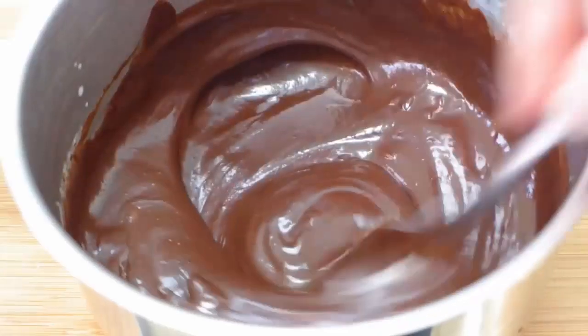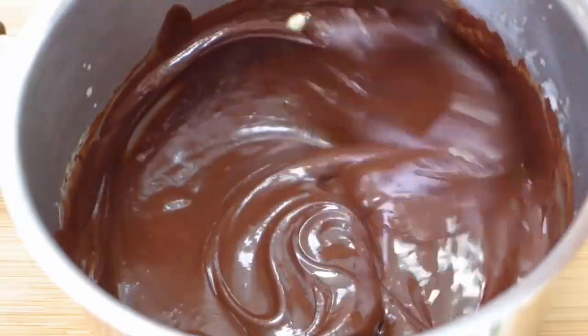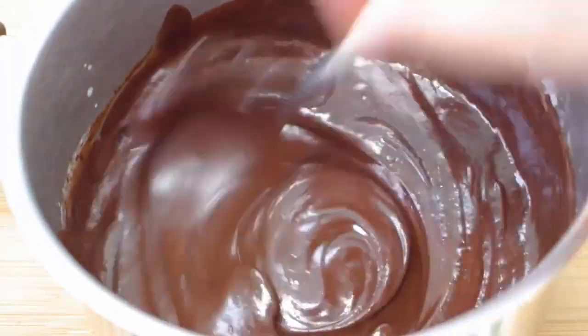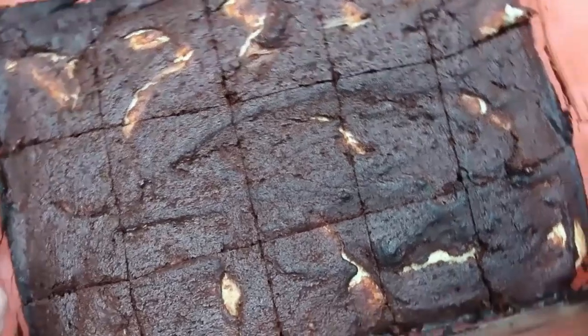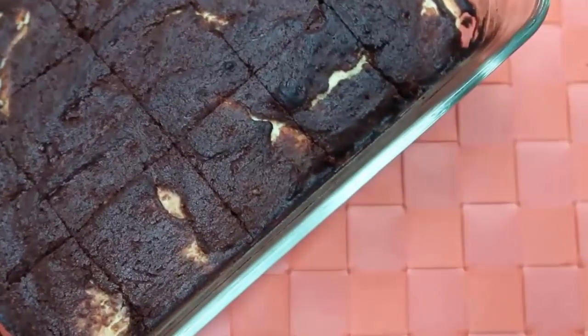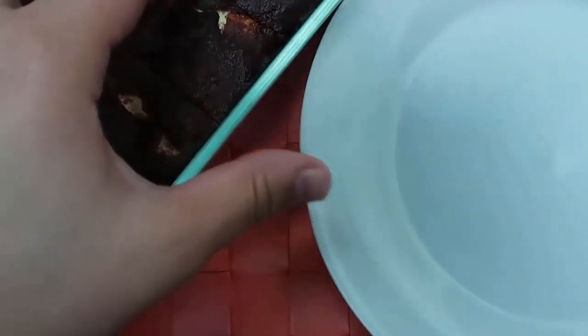Keto truffles — I don't make these nearly enough. They are so good, so rich, just such a sweet treat. As with all of these, it's really difficult to believe that these are low carb and keto friendly. They are so yummy.